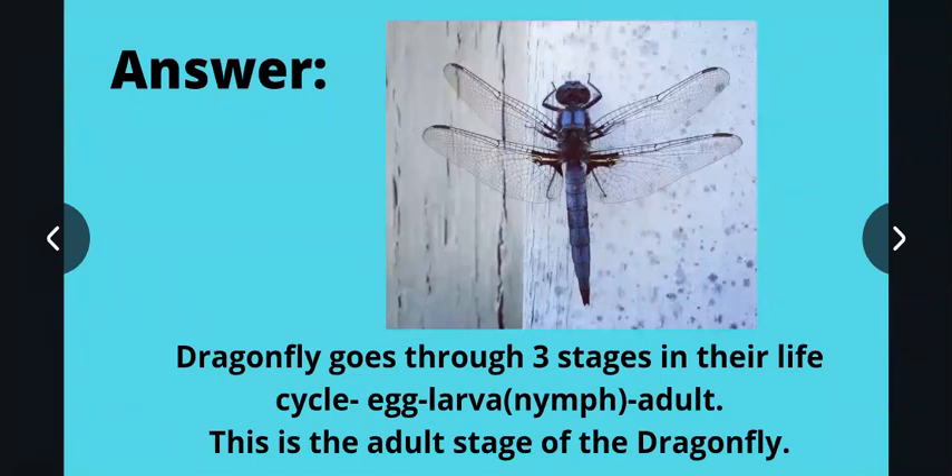In the adult stage, the dragonfly will have wings and is capable of laying eggs. As you can see in this picture, it has wings and is capable of reproduction. Therefore, this dragonfly that you see hovering over grass is in the adult stage. So right now, the dragonfly is in the adult stage.